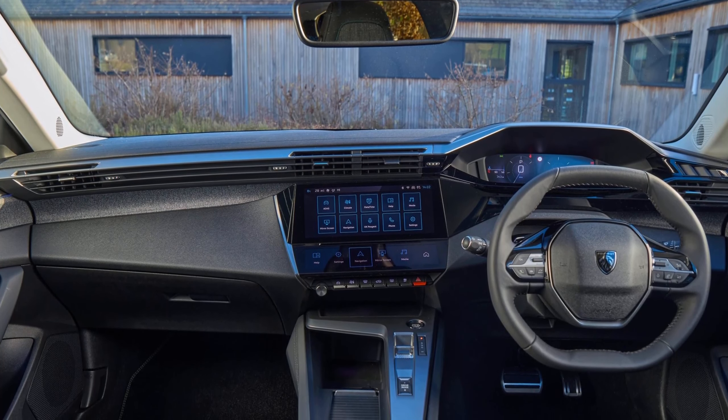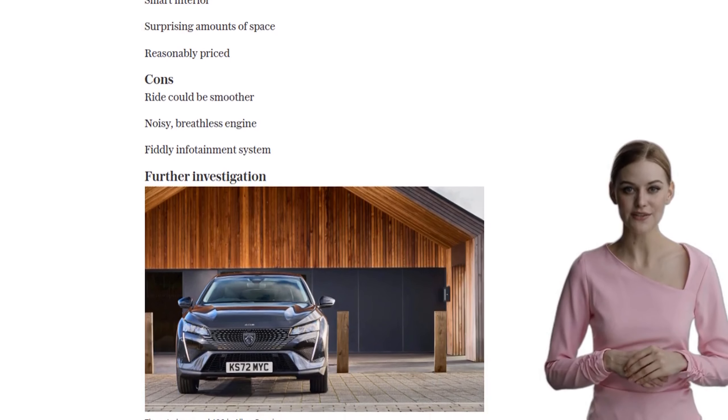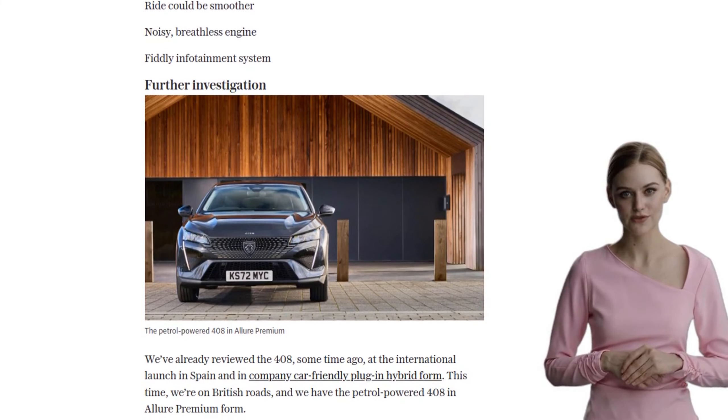It's not quite an SUV, not quite a coupe, but it definitely turns heads. And with its raised ride height, it's sure to garner approval at the school gates.